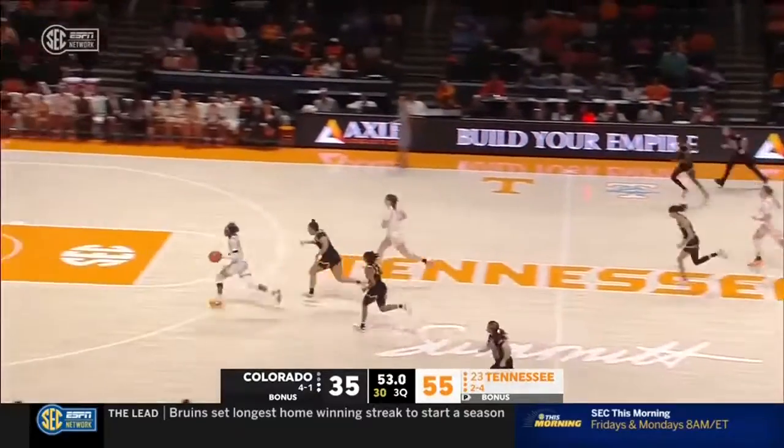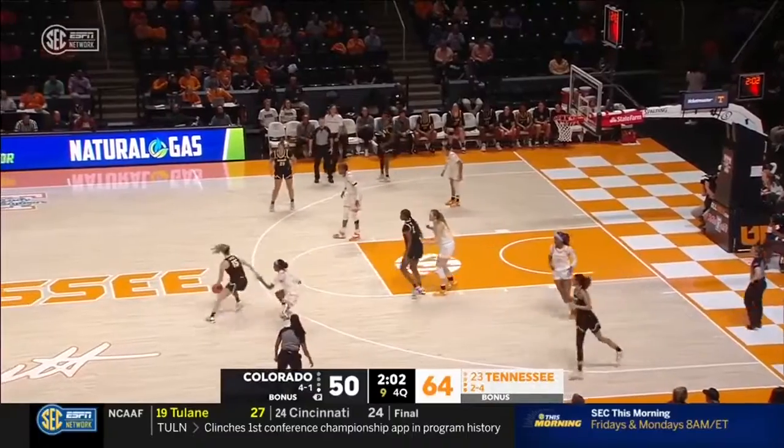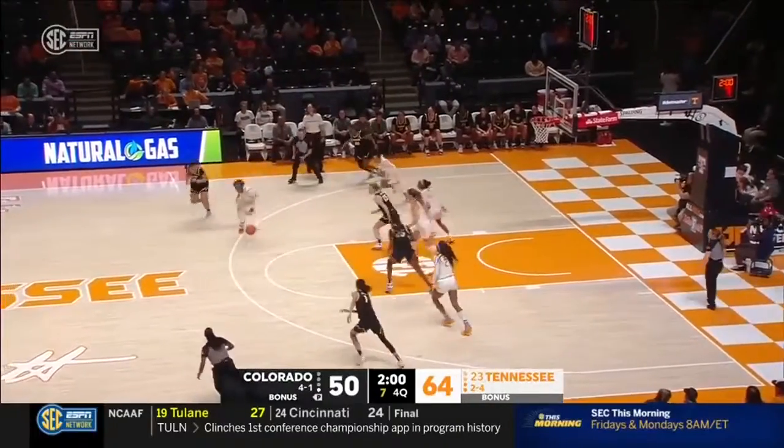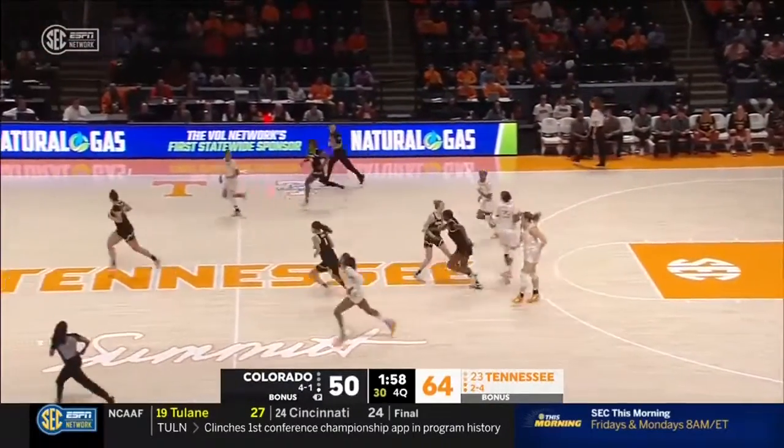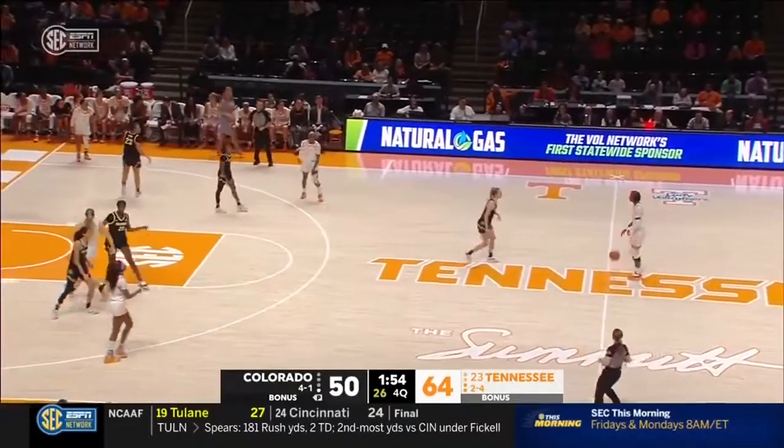That's a long guard, and Jordan Hurston — it's tough to pass around. Weta runs into the wall of Jordan Hurston. Those long arms, and she's going to take her time bringing this ball up the floor.